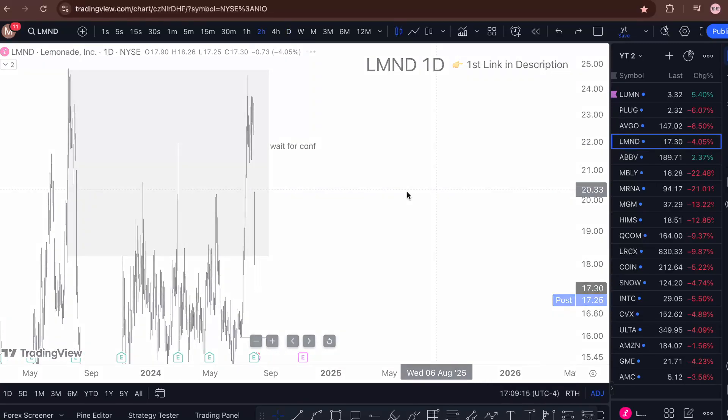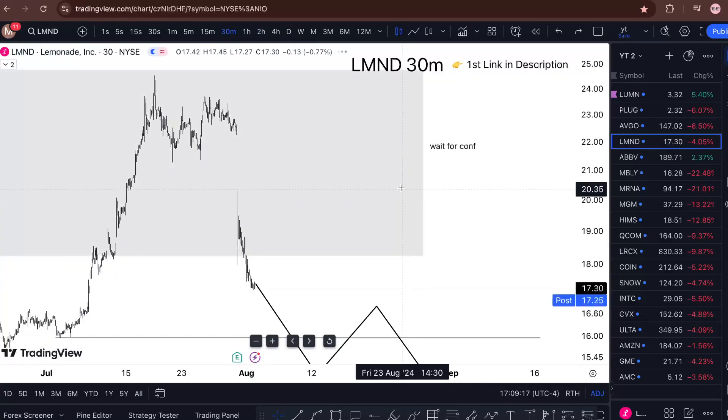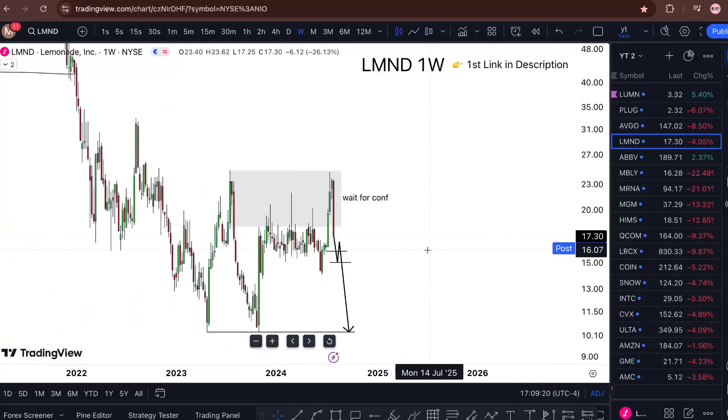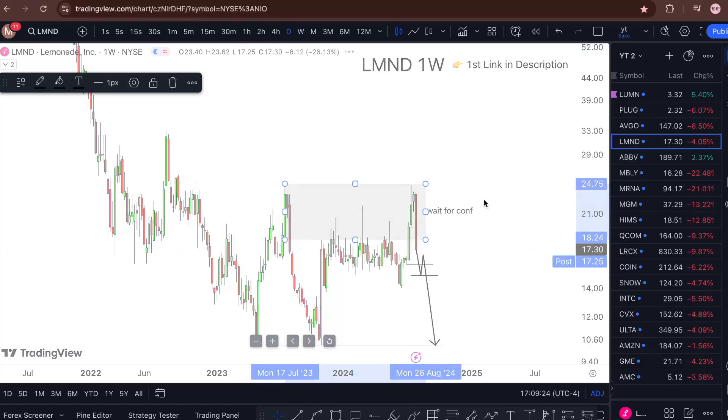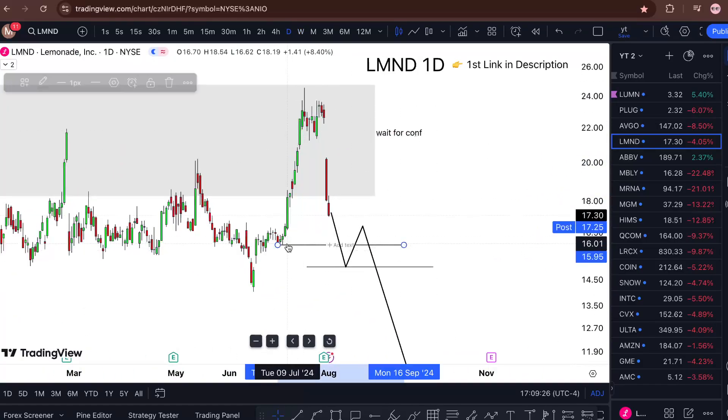Let me show you originally how the chart looks. This is a weekly chart and we still fail to break above. I said that if the price gives me a double break beneath these lows — the first one is going to be at $15.95 and then lower — then I'm fine to take this thing even lower.